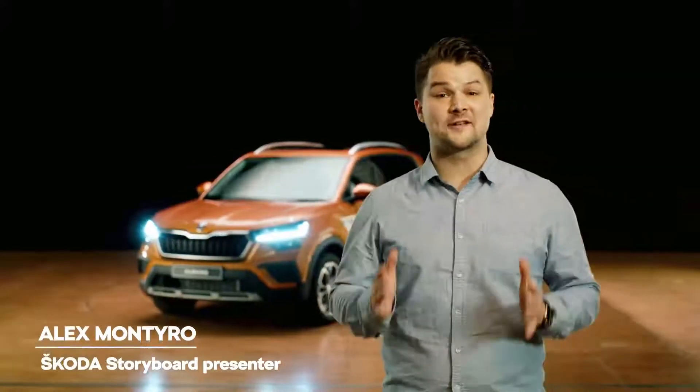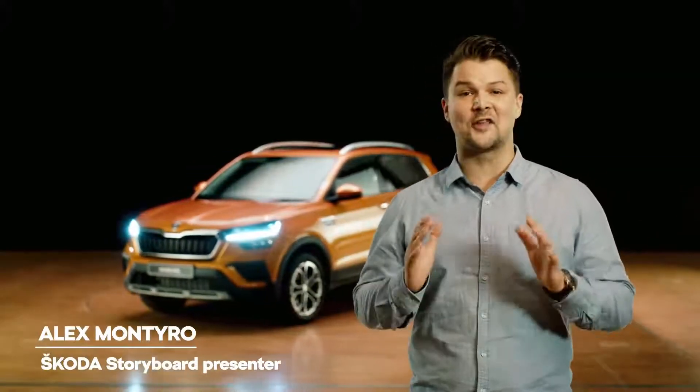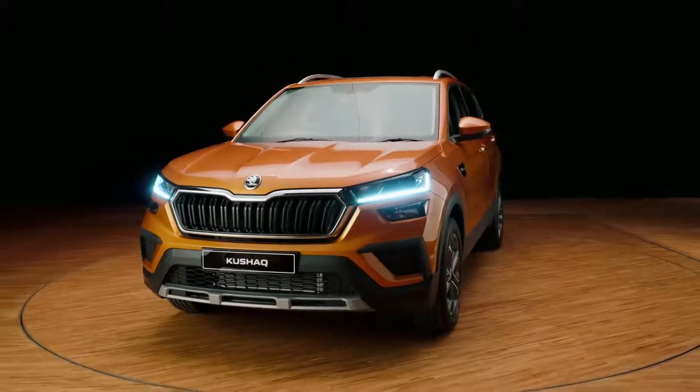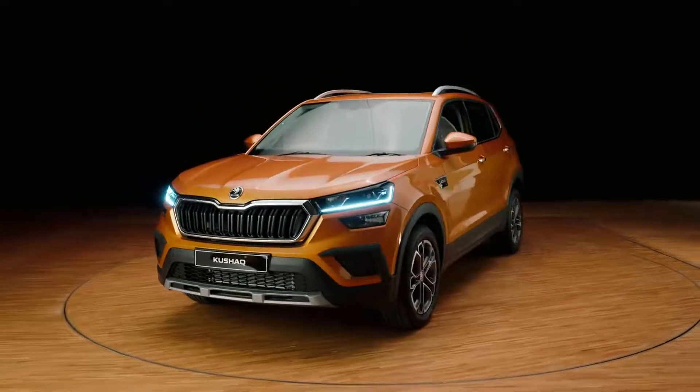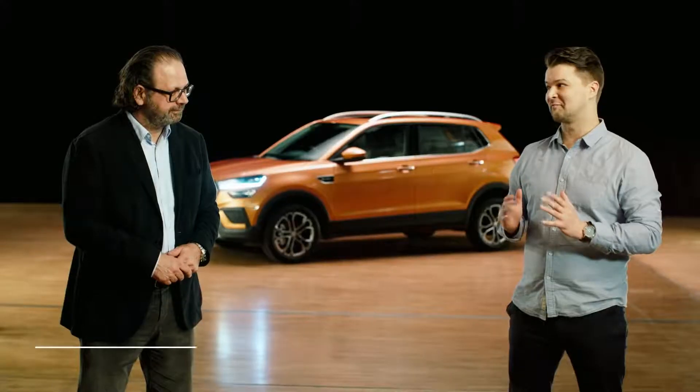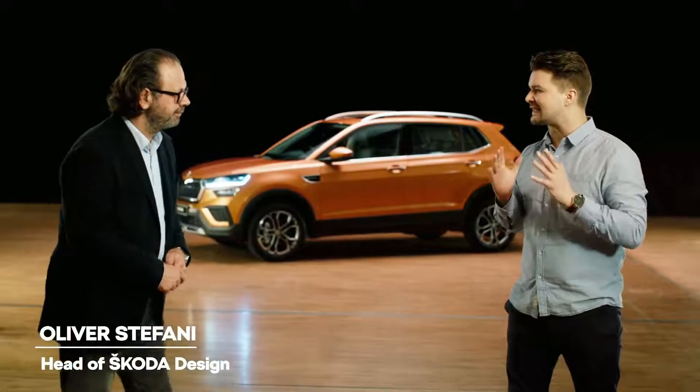Hi, I'm Alex from Storyboard, and today we're going to get an inside look at the all-new Škoda Kushaq, an SUV designed especially for the Indian market. Who better to give us a tour than Škoda's Head of Design, Oliver Stefani. Oliver, what makes the Kushaq a classic Škoda?